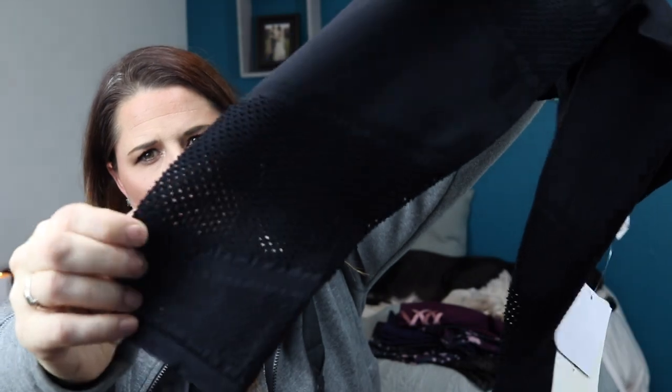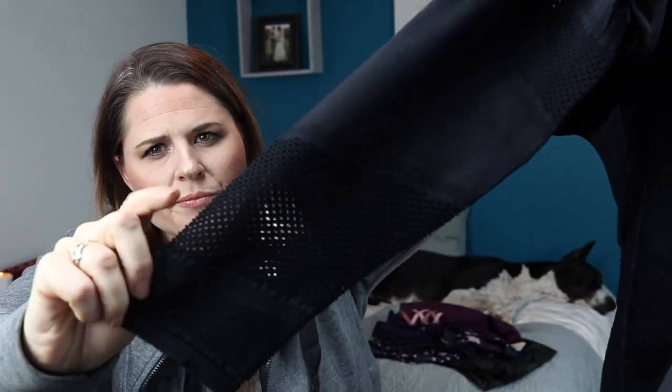I also got a pair of the seamless ones — they've been out for a little while — and they have this laser cut-out detail here. I don't know what to think about the seamless, or what this laser mesh area feels like against the skin. I think it'll be okay. Maybe I'll keep these.